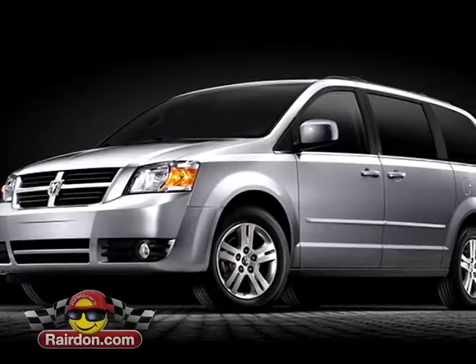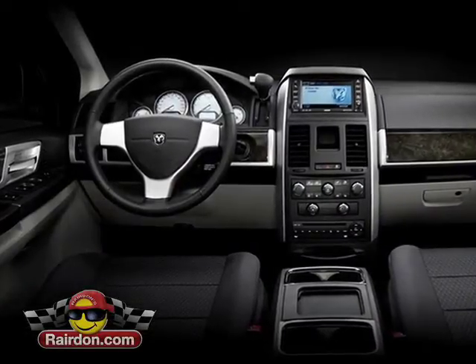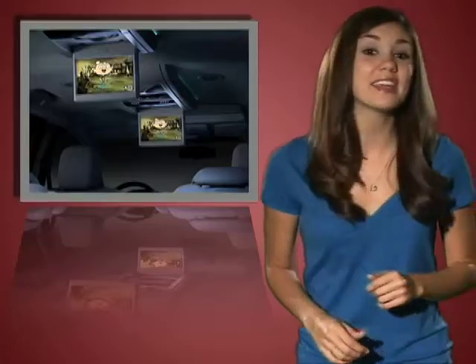Getting the kids excited about a road trip is a thing of the past. They'll love the multimedia features and so will you. You can listen to your music via the Uconnect system while the second row passengers watch a DVD and the kids in the way back check out Sirius Backseat TV, all at the same time.